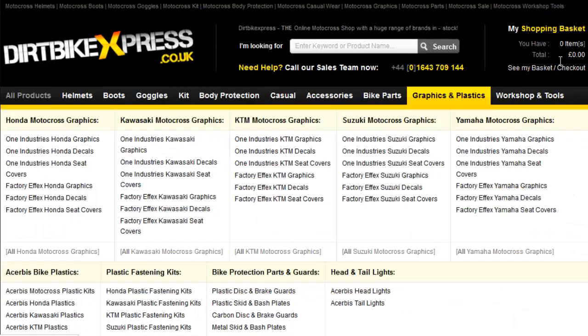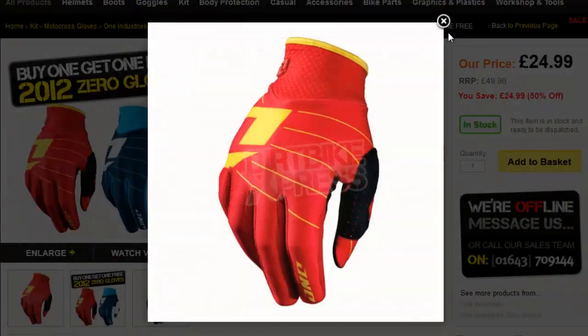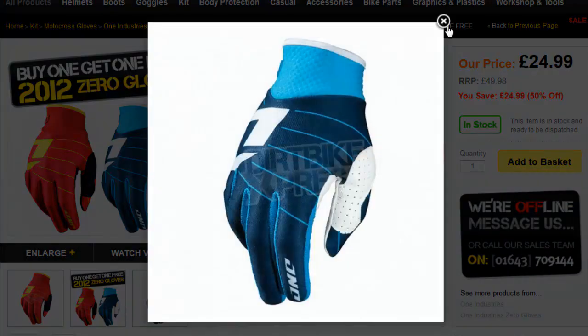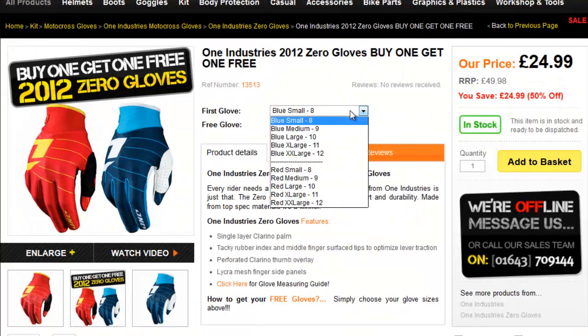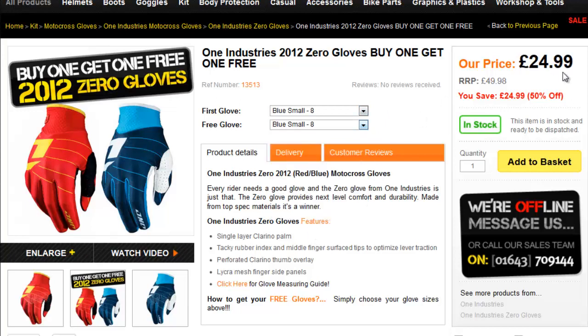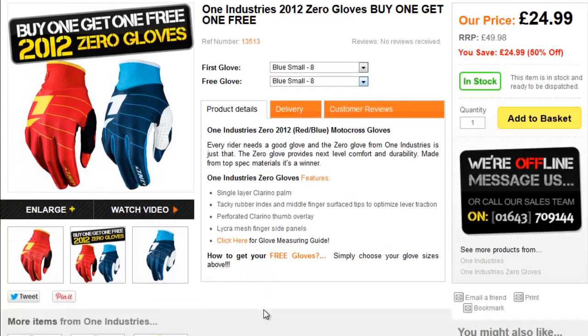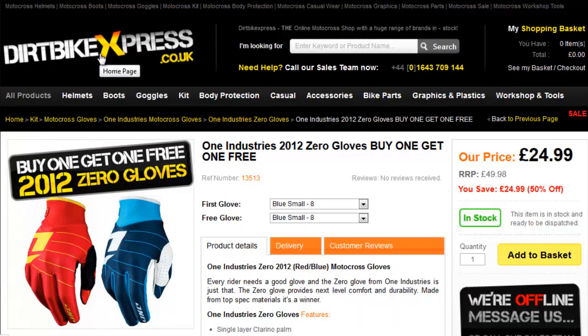The first deal I found this week is over on dirtbikeexpress.co.uk on the 1 Industry gloves. It's a buy one get one free offer, so you're going to get two pairs of the 1 Industry light range gloves for £24.99. You could have two blue pairs or two red pairs, or mix it up. They've got all sizes in both colours, so definitely check that deal out — it's been going for a while but it's still a really good saving.